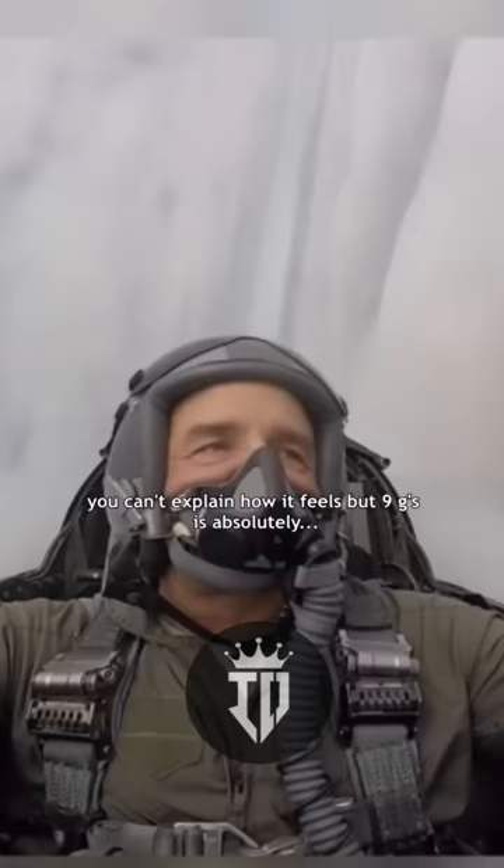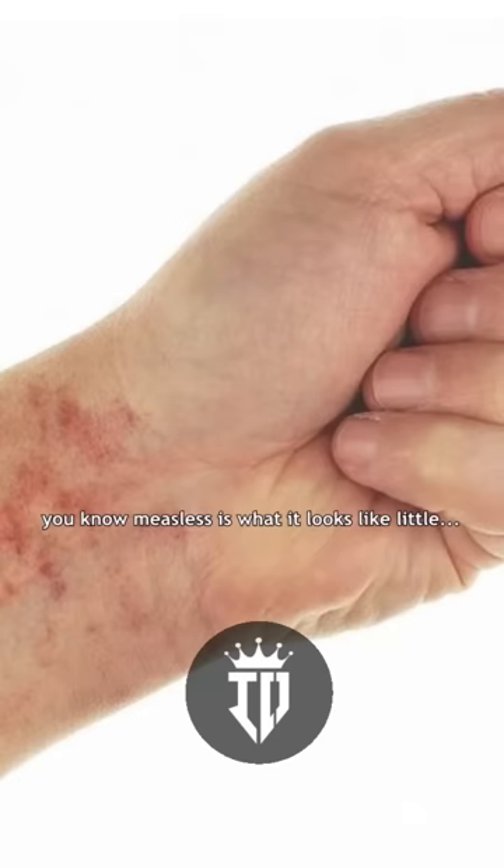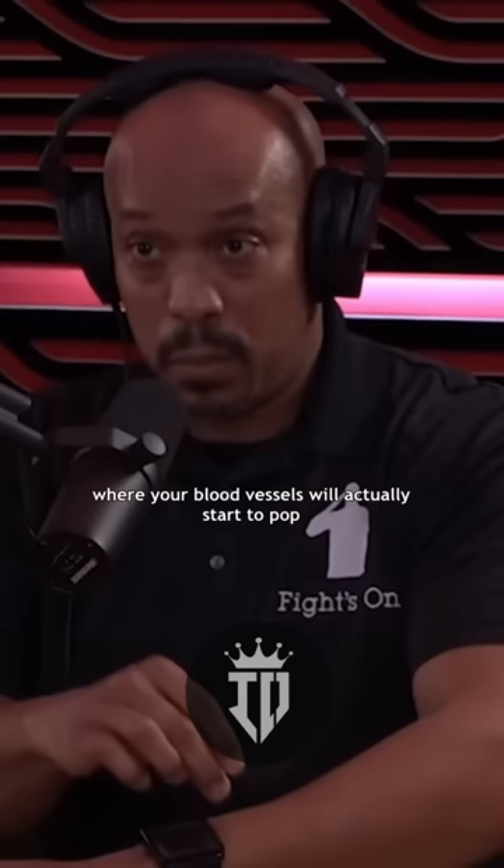You can't explain how it feels, but nine Gs is absolutely — I mean, you get back home at night from straining and everything. You know, it looks like little measles — we call them jesles — where your blood vessels will actually start to pop. You get these little specks from straining so hard that you're popping blood vessels.